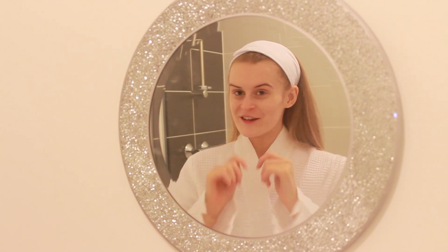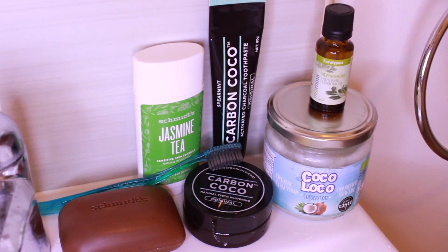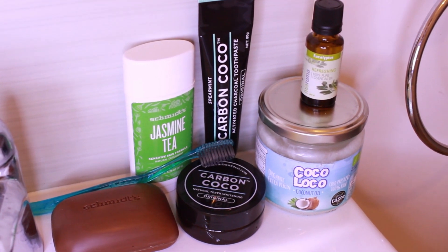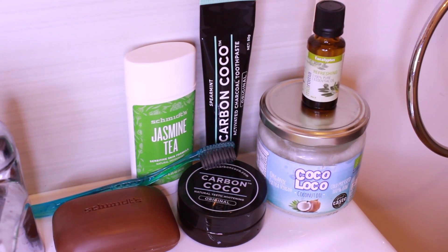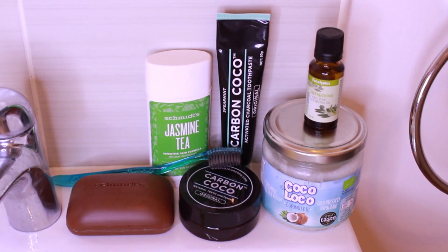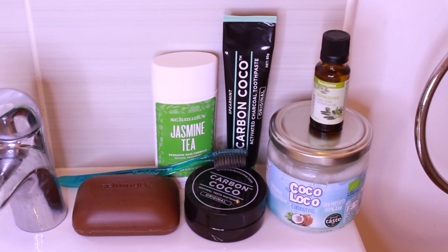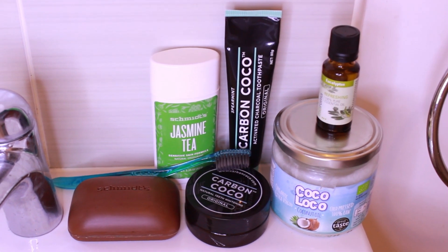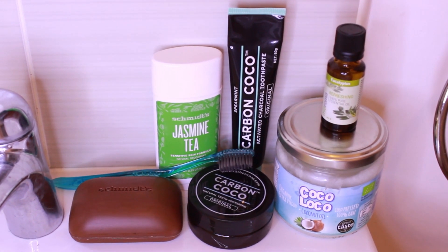Welcome to my channel and welcome to my bathroom, because today we're going to be going through my skincare routine. I've recently switched out all of my products for natural products. Here's just an overview of the products I've been using over the past month or so — coconut oil, essential oils, charcoal, and natural soaps. I'll go into more depth as to exactly why I switched and go through a step-by-step guide as to how I use these products personally.